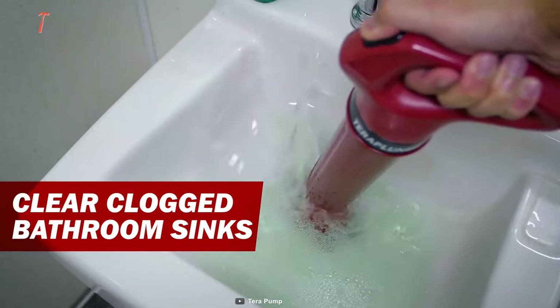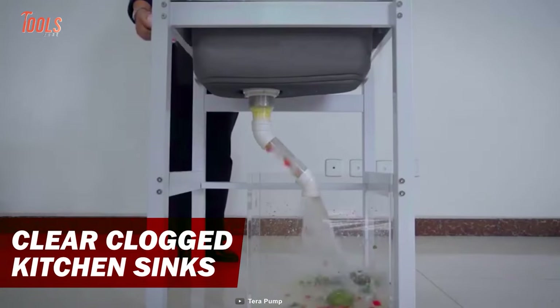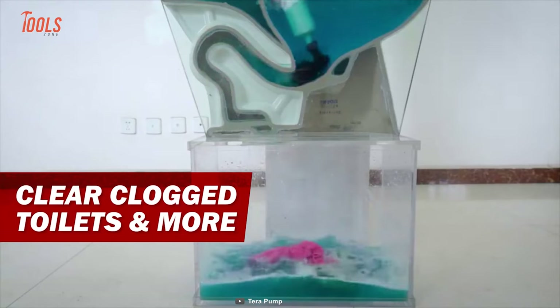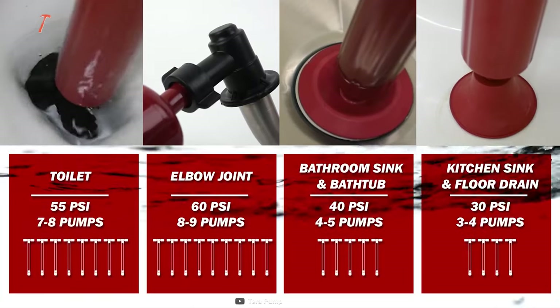The best part of this pump is it comes with a wide variety of attachments for bathroom sink, kitchen sink, toilet cleaning, and more. Just choose the adapter you need for the job, set the head on the open end of the pipe, and press. Nothing can withstand its pressure.